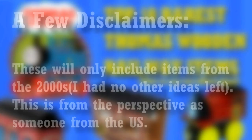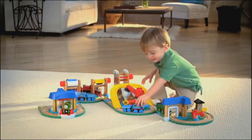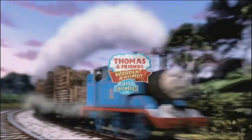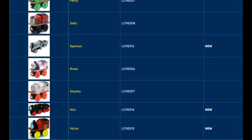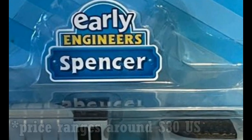Number 10: Early Engineers Victor. The Wooden Railway Early Engineers line — as I like to call it, Learning Curve's last strike: small engines for small hands — was created in 2010, right before Tomy took over the franchise in 2012. Because of that, the Early Engineers line was quite short. The Early Engineers engines released in 2011 are quite hard to find, in particular Victor, Hero, and Spencer. Spencer I can find quite easily, but Victor and Hero are really hard to find.